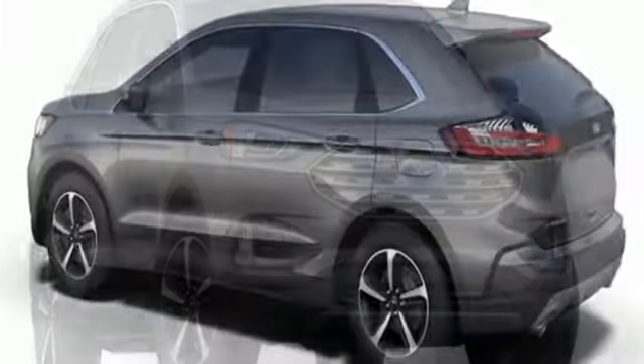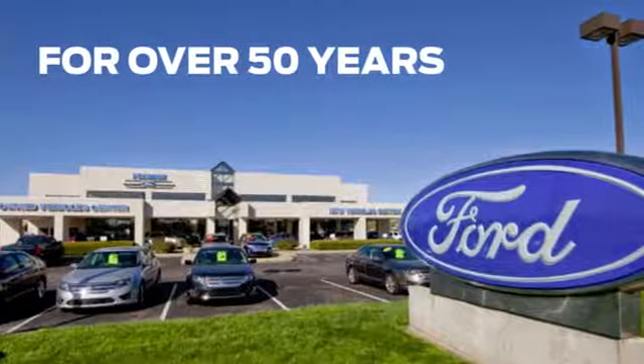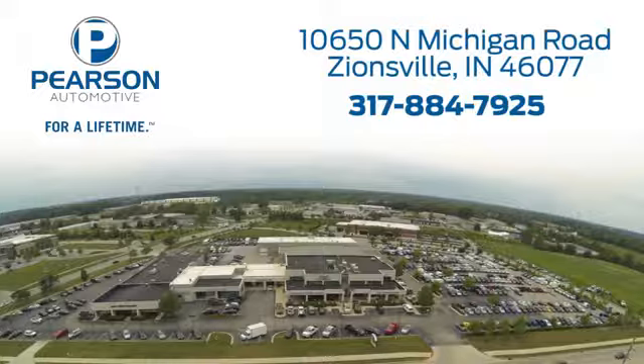Someone is going to drive this fantastic vehicle off the lot. It should be you. Test drive it today. Pearson Ford — for over 50 years we've continued to focus on providing a great experience for our customers. We're conveniently located at 10650 North Michigan Road in Zionsville.